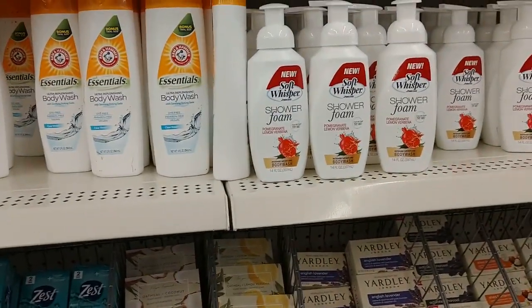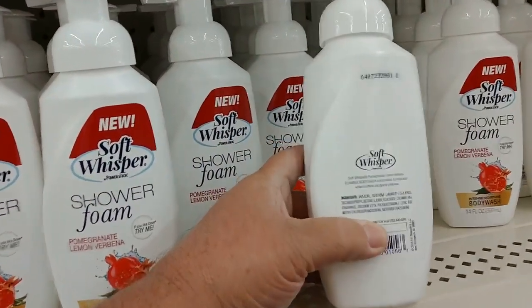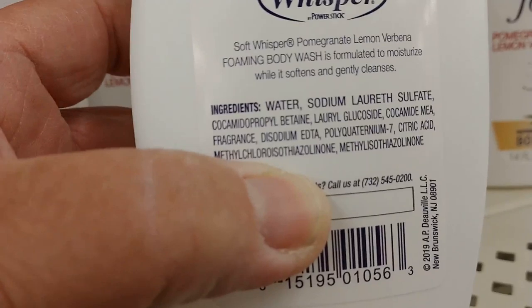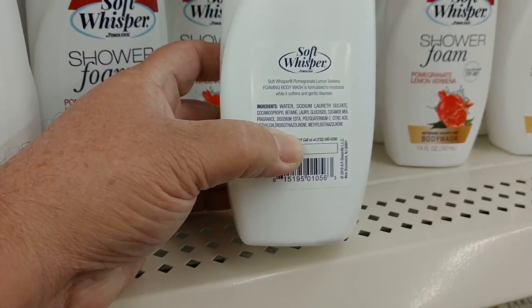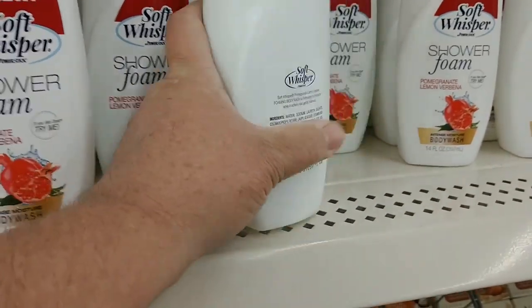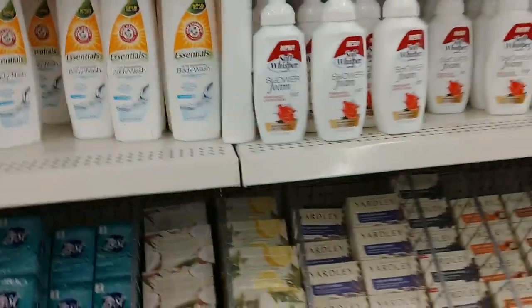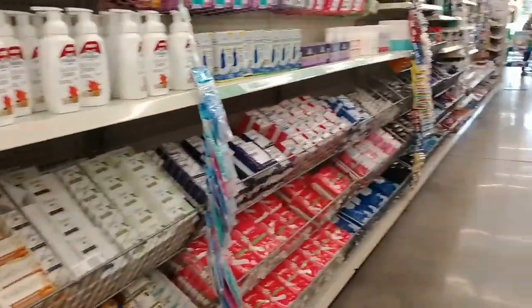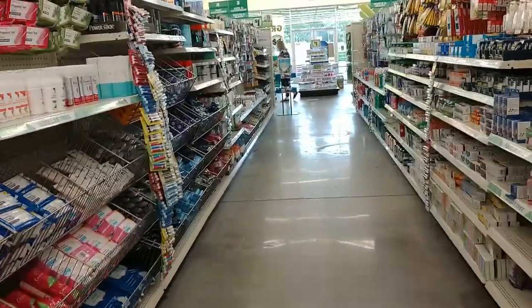What is this? Soft Whisper shower foam. I bet I can't use that because it's got — yep, see this word right here? Methylchloroisothiazolinone — I don't know how you say that, but that's the one I'm allergic to, and it's in all these products. That's why I have to buy certain things to use on my hair and body — stuff that doesn't have that chemical in it.